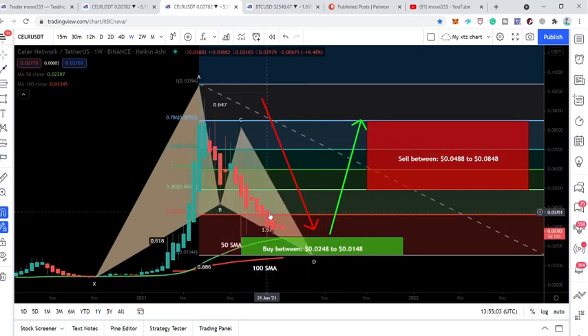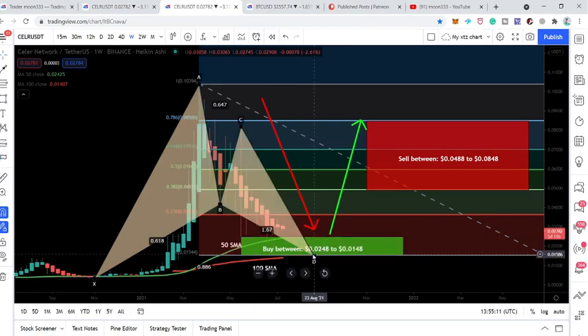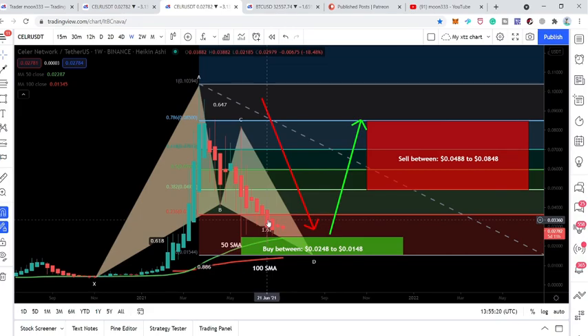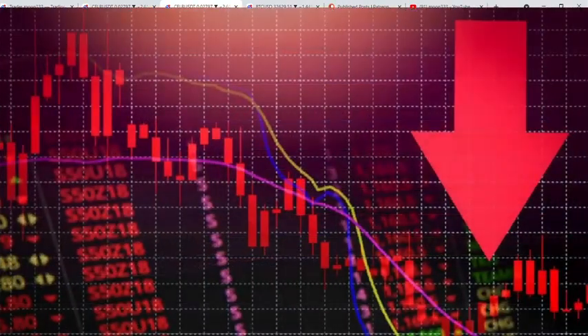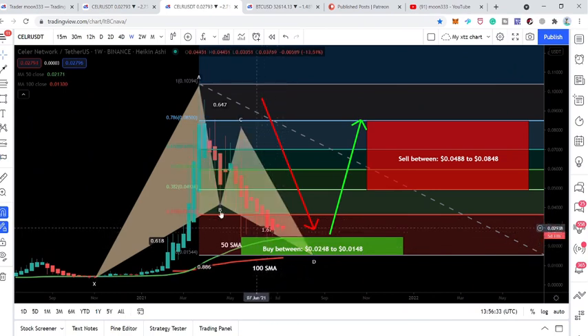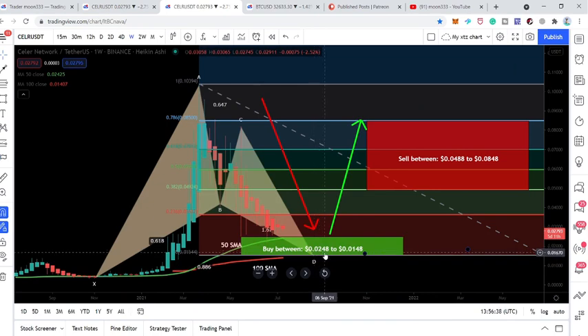Moving back to Seller Network — on this candlestick the price action tested the 50 SMA and completed the buying zone, the final leg of the bullish bat from the 0.786 to 0.886 Fibonacci retracement. We can expect the price action may have another dip in this buying zone if Bitcoin drops again to test the $30,000 support level, giving us another chance to enter. The buying zone is quite wide — starting from 2.4 cents down to 1.48 cents. We can set our stop loss at the 50 SMA, or use the 100 SMA when it moves into the buying zone to minimize risk.